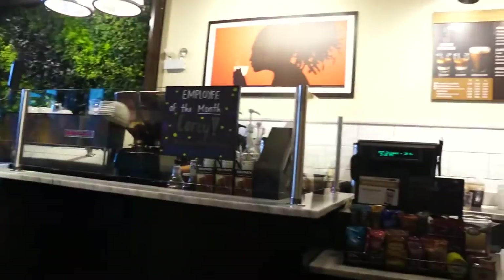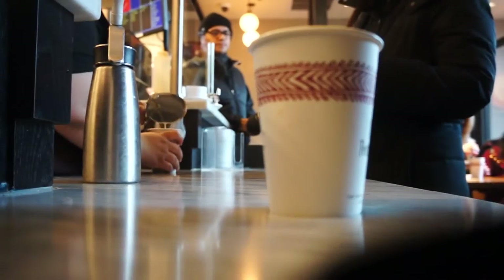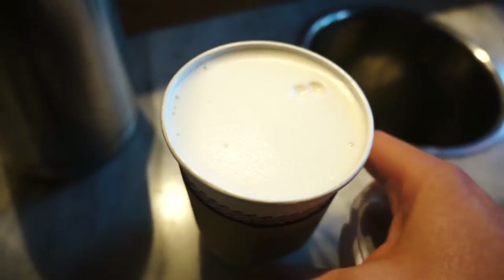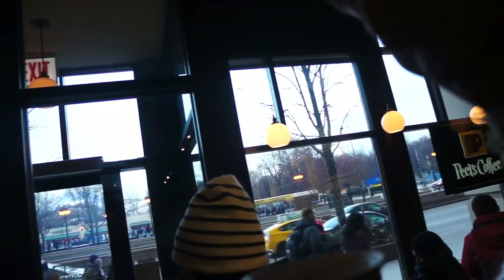I'm going to check out Pete's Coffee and see if it's packed or not. Looks like it's kind of packed though. It's really cool — these are real, I love these, it's so thick. There you go! Thanks, you two. That's my steaming milk with macadamia nut. That's fun, that's just fun.